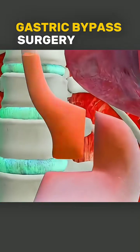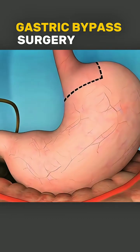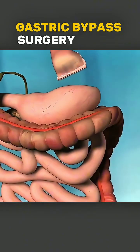Have you ever wondered how gastric bypass surgery helps people lose weight and control diabetes? In this procedure, the surgeon creates a small pouch at the top of the stomach, making the patient feel full with much less food.